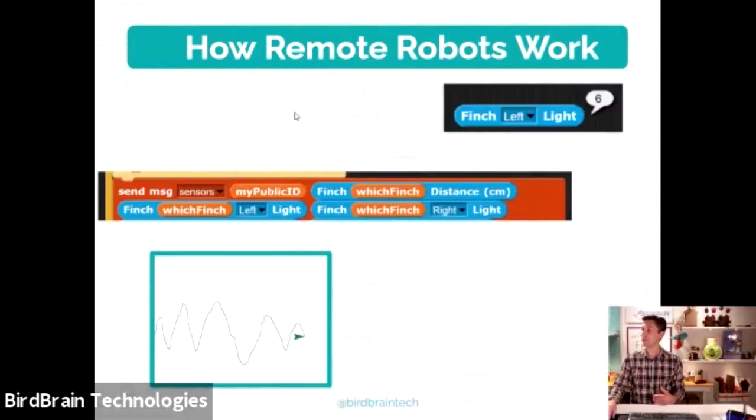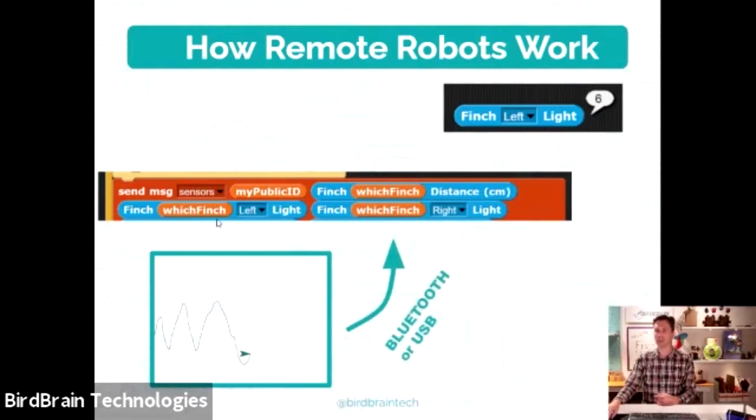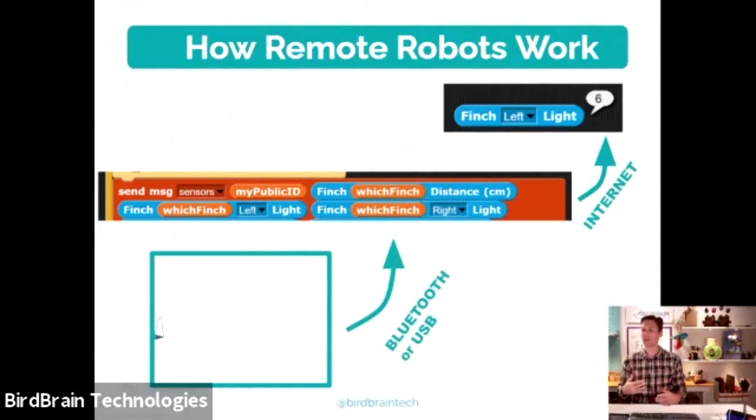This also works in reverse: Finch sensor data goes over Bluetooth to the local project, then over the internet to your project. This means you can write programs using remote robots with sensors — like an obstacle-avoiding robot. It makes these Finch robots into internet-of-things devices that you can program. What's great about NetsBlocks specifically is that it's secure — I didn't have to open any network ports or make this setup vulnerable to hacks or attacks.